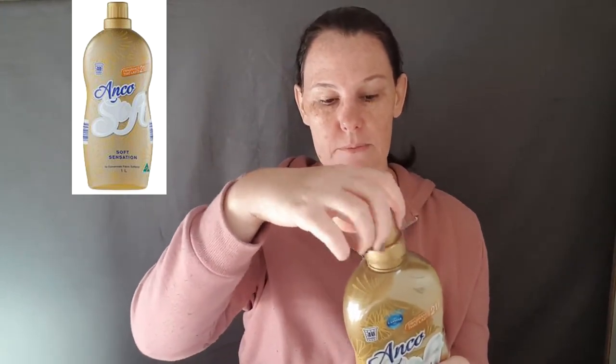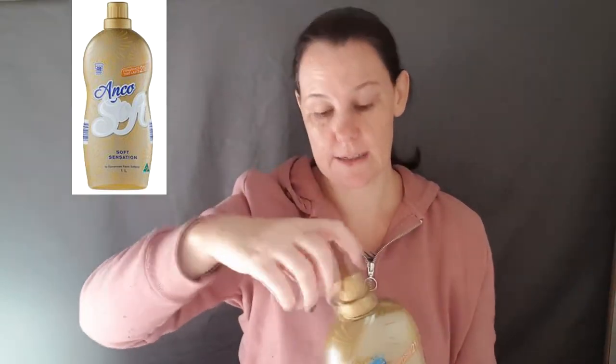Number three. Then I tried the Anko Softener. This one is called Soft Sensation. It's a one liter bottle and it does 40 washes, so it's a concentrate. I literally use the cap — screw the cap off, pour in, and into my wash. This is really, really a nice fragrance. I haven't tried the others; I will give them a try later on. This fragrance is said to last 21 days. I have been using it and I have to tell you my washing and my house smells amazing.